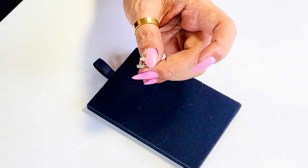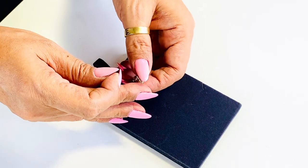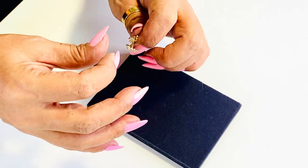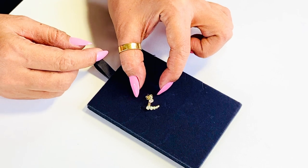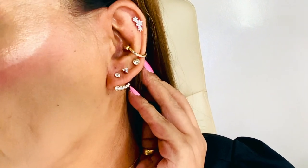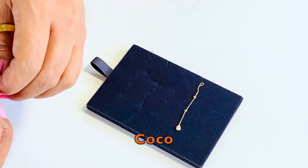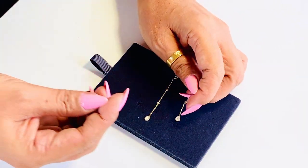And if I want it a little bit different, I will just attach this add-on and I have an elevated, dressed-up look. You can also attach the base or stud to this add-on and it will become a dangling or drop earring. How smart!